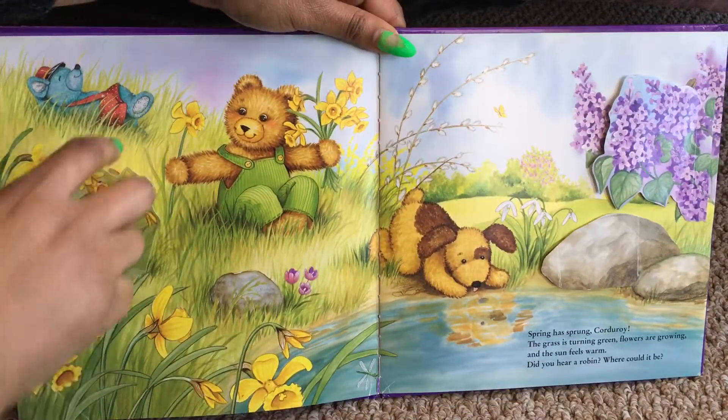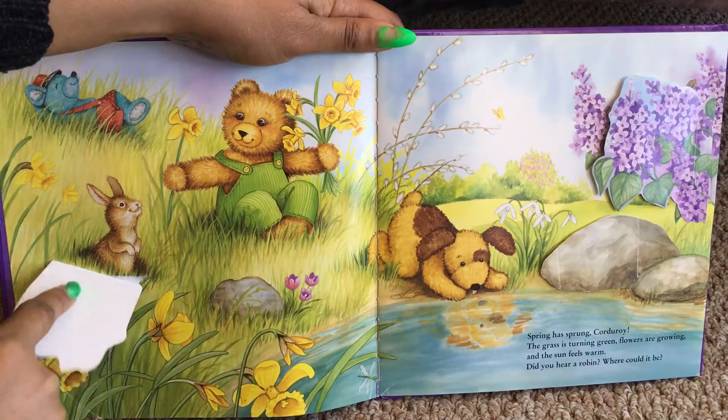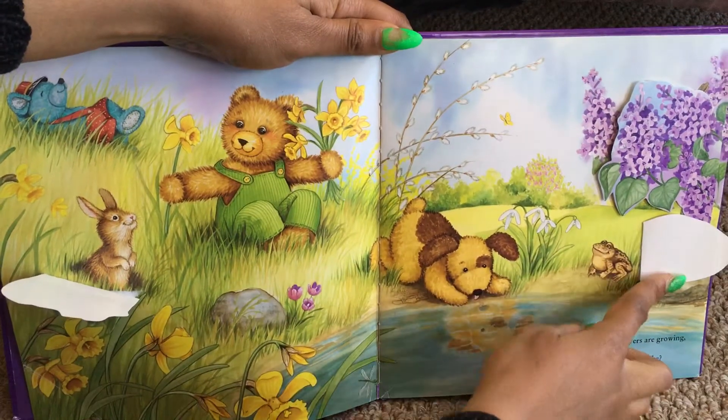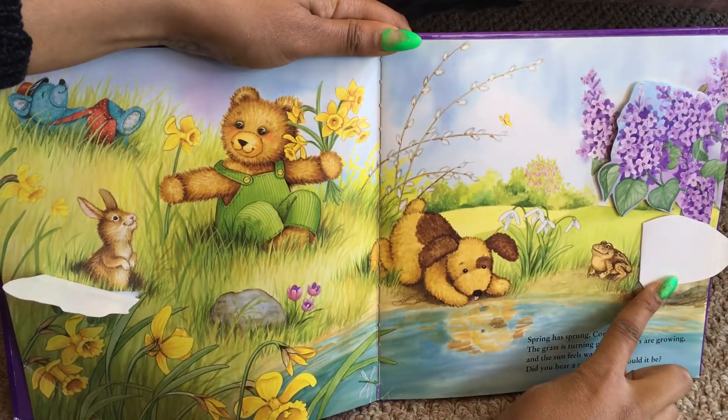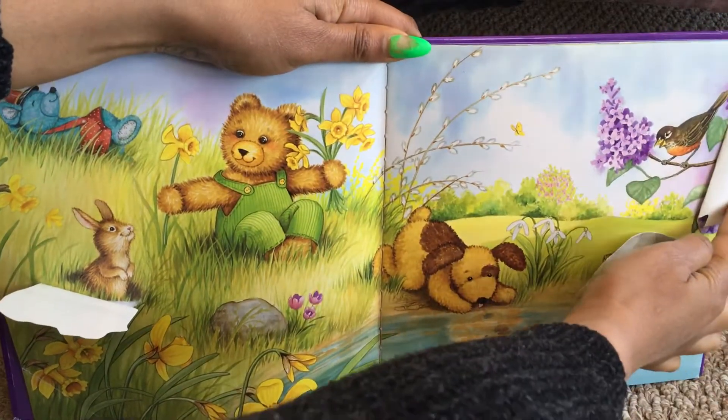Let's see. I'm gonna look under here. Oh, that's a rabbit. What about under the rock? What is that? A frog or a toad. There's the robin.